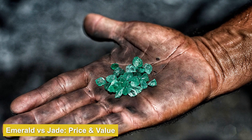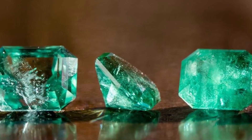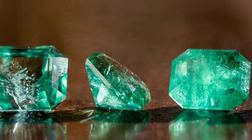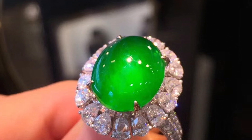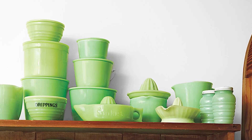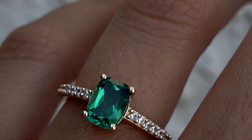A few different factors affect the price of emeralds, but the most important is color. The most prized emeralds come from Colombia. The best Colombian emeralds have a bluish-green hue, and an emerald's color is best when it contains 10–15% blue as a secondary hue. Top-color Colombian emeralds are priced between $3,200 and $9,000 per carat. For very good to good emerald color, prices can range from as low as $900 to as high as $8,000.